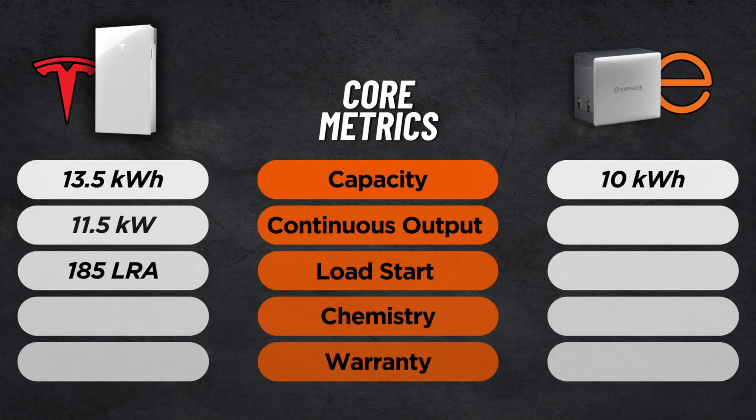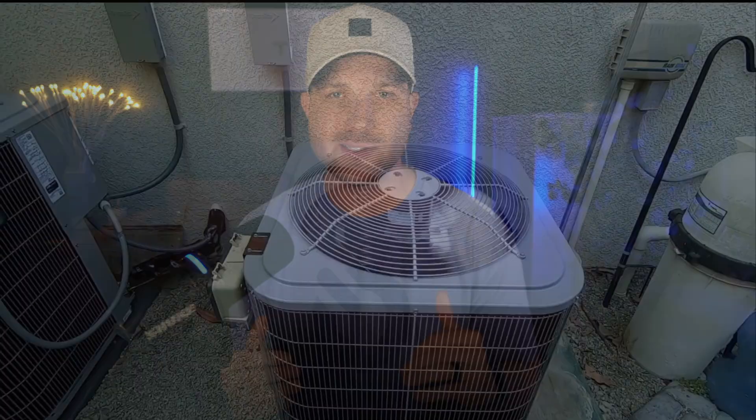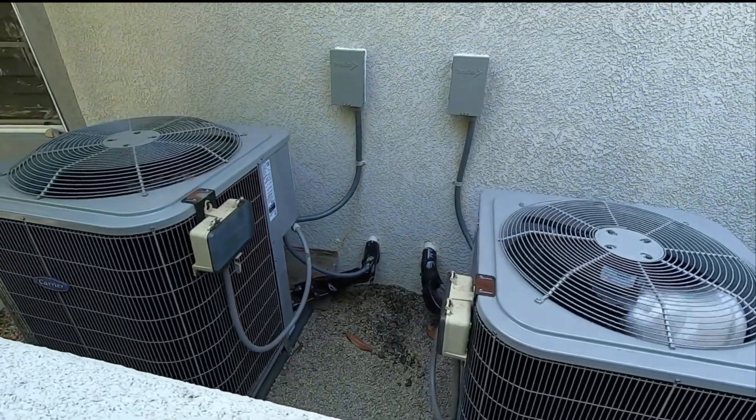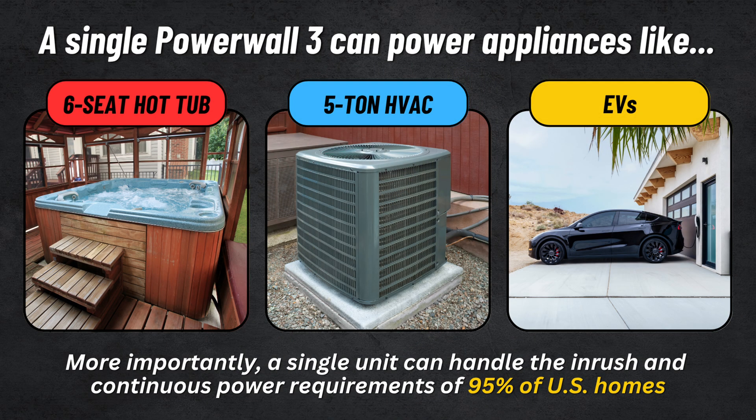The real headline is the surge power for load start, rated at 185 LRA — locked rotor amps — a key number found on your AC unit's label that measures the AC's inrush current startup. 185 is massive; that's enough to handle a five-ton AC unit. Most are in the 100 to 150 LRA range, at least here in Arizona. In almost all cases, one Powerwall 3 is enough to back up your entire home including your air conditioning. Tesla says about 95% of US single-family homes can achieve whole home backup with a single battery unit.